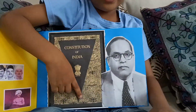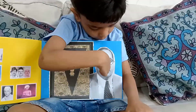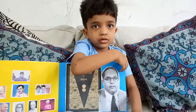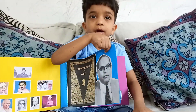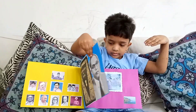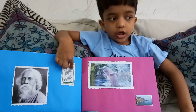This is the Indian Constitution. He is the Father of the Constitution. Tell his name — Baba Saheb. He is a great person who is reading books. This is Rabindranath Tagore. Janakar Manu student. I told you the story last time.